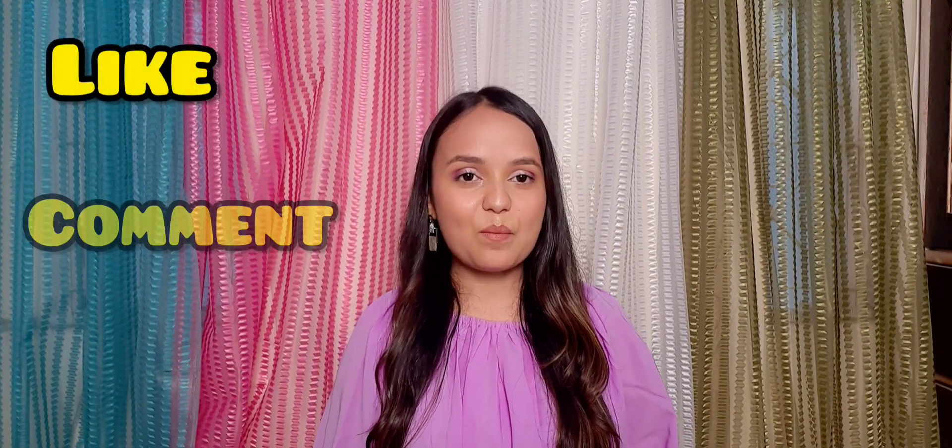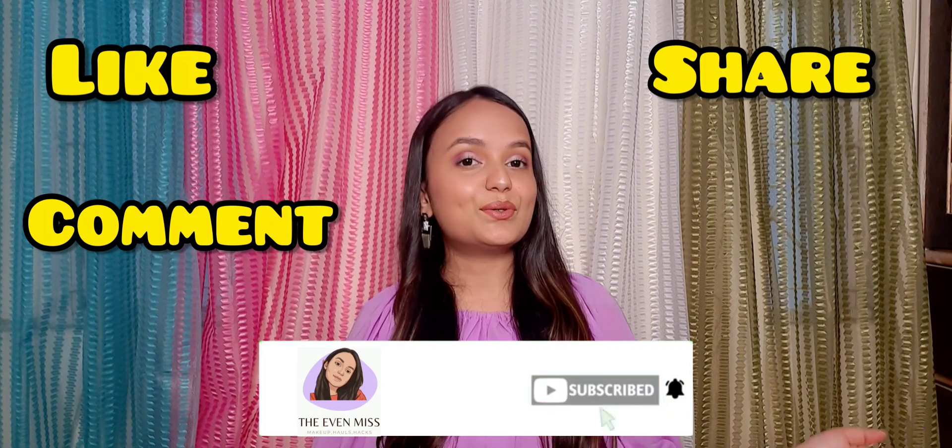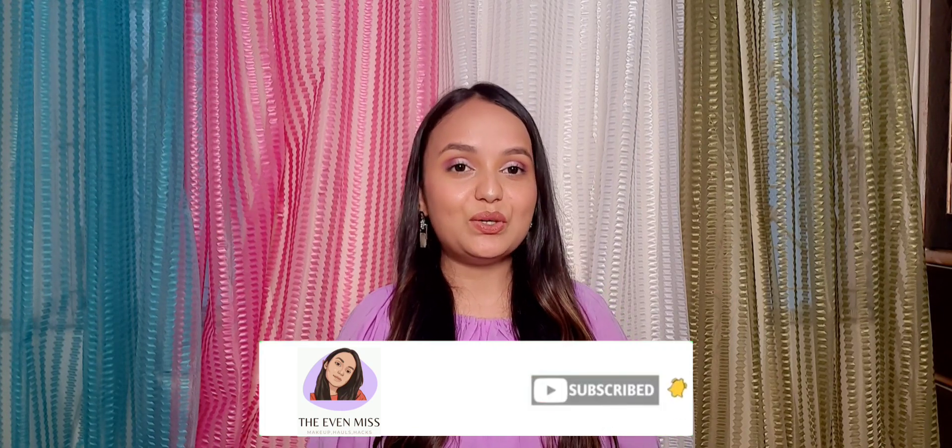So that was all about today's video. I hope you liked my video. If you liked it, please make sure to like, comment, share, and subscribe to my channel. I'll be coming with my next video very soon. Till then, bye bye.